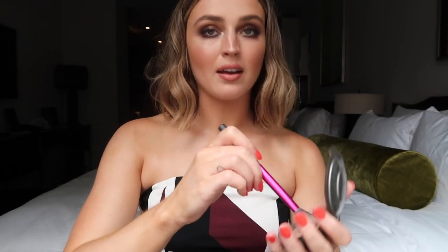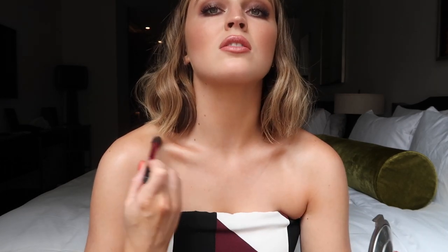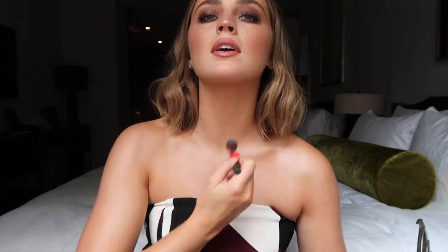Now I'm gonna take my Becca Opal and just pop my collarbones out and add highlight to them, making sure they're really really poppin. Because why not? I also take it onto my shoulders as well.